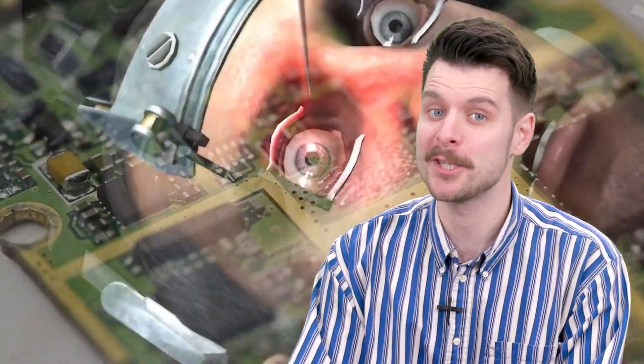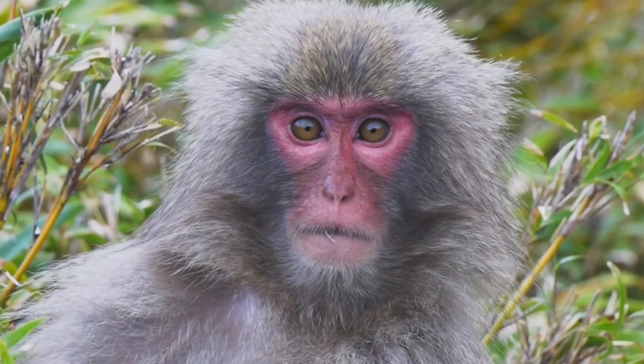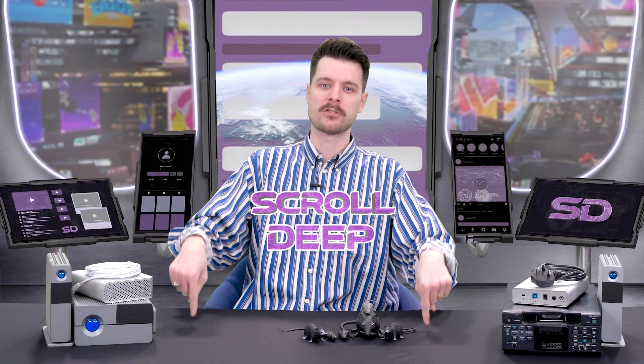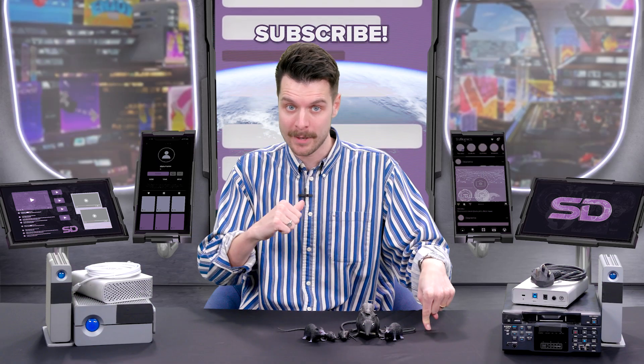Elon Musk has put a chip in a human brain for the very first time, which is historic and terrifying, especially seeing what it did to all the animals they tested it on. But what is Neuralink? What exactly does it do? And why the hell are they doing it? All will be explained on Scroll Deep — that's this show — with me, Bendik Townsend.